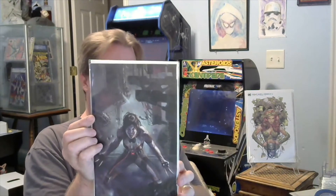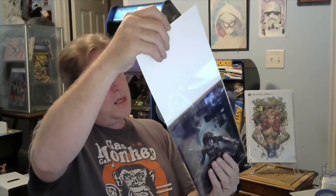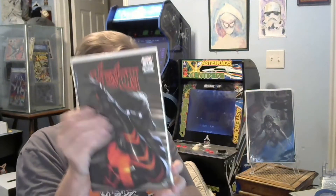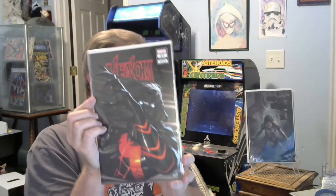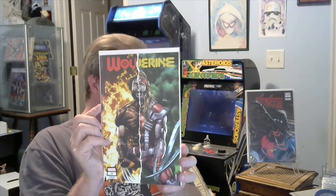That's X-23 on the front — let's find out what the book is. X of Swords: Stasis, number 11 of 22, Unknown Comics variant. He probably got this inside of a mystery box. Then we have the obligatory Venom, number 27. I see a theme here. And I'm guessing Unknown Comics presents Wolverine, number three.